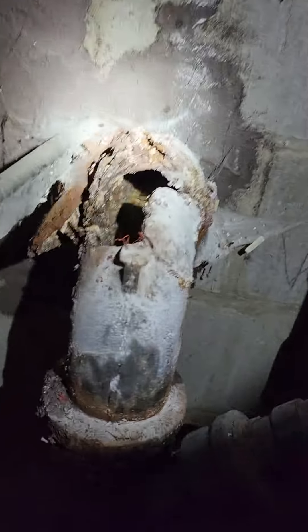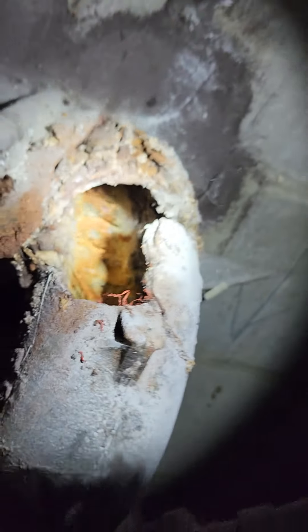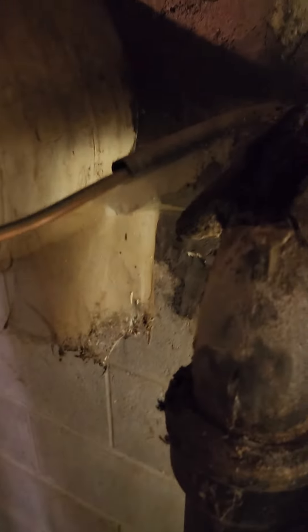So yeah, one of those things. Maybe nobody was aware of it — they don't come back here a lot — but that is a corroded pipe. Alright, thanks for watching.